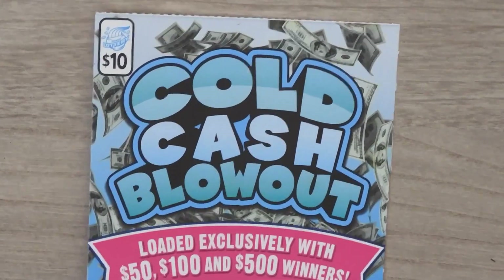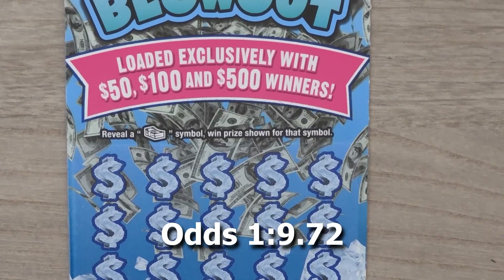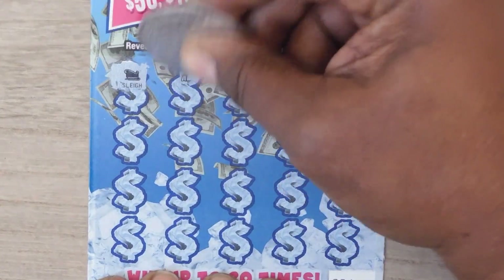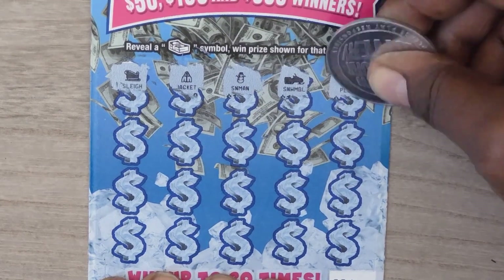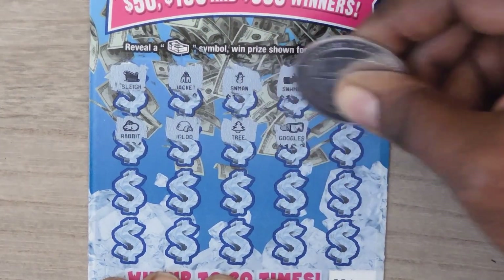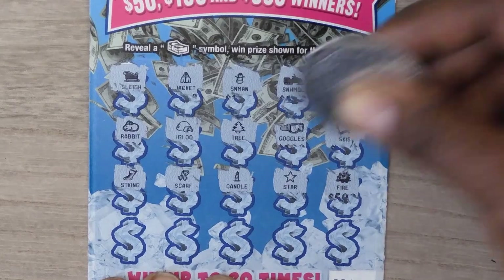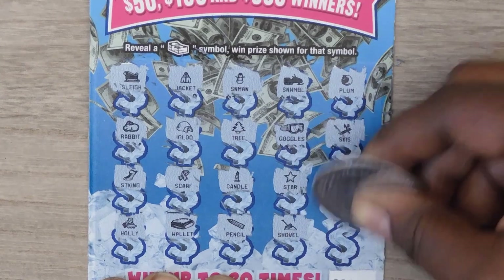Next ticket is the $10 Cold Cash Blowout. With this ticket it's a symbol hunt game — looking for a stack of cash to win the prize. This is ticket number 4. Symbols revealed: a sleigh, jacket, snowman, snowmobile, plum, rabbit, igloo, tree, goggles, skis, stocking, scarf, candle, star, fire, holly, wallet, pencil, and a shovel — no winners.